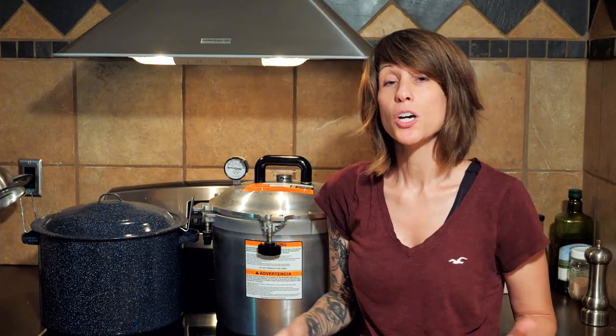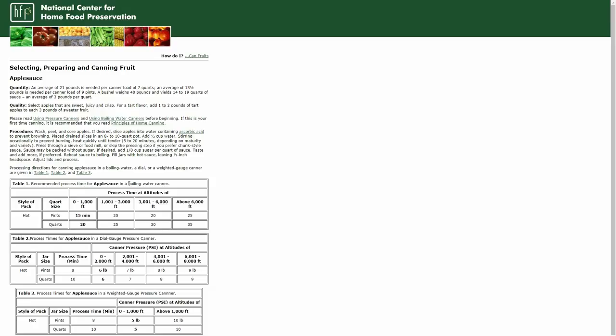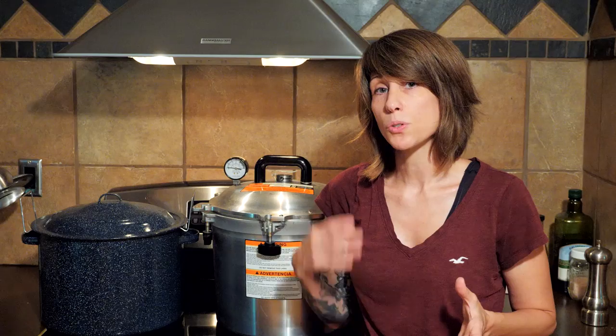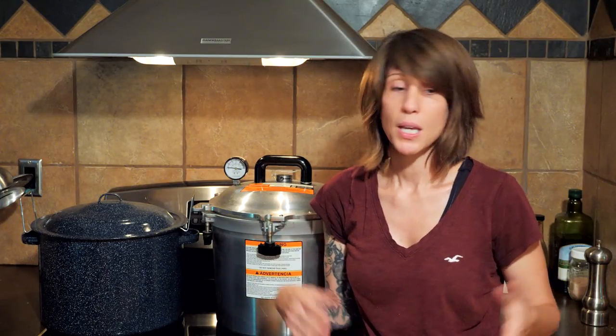The second question I always get asked is how do I know whether to water bath can a recipe or pressure can a recipe? This is really simple — go to the National Center for Home Food Preservation website. Go to whatever you're canning: if there is an option for water bath canning, then you can water bath can that recipe; if you only see pressure can options, then you must pressure can that recipe. When it comes to water bath canning, you must follow the instructions exactly. If you adapt the recipe at all, it could make it unsafe.